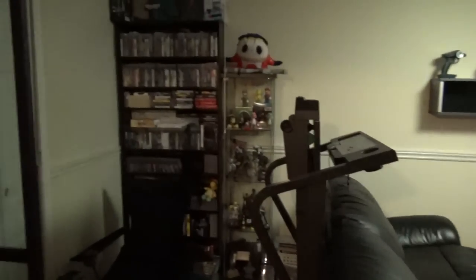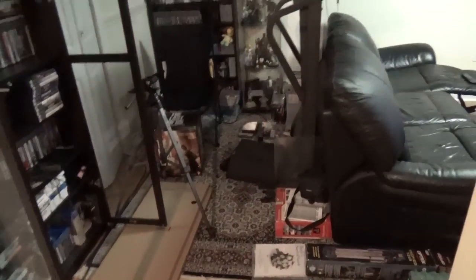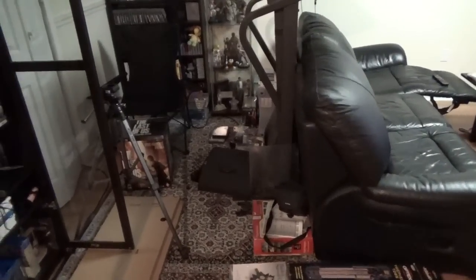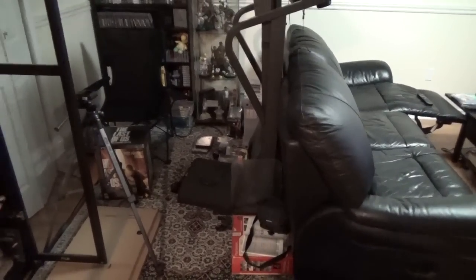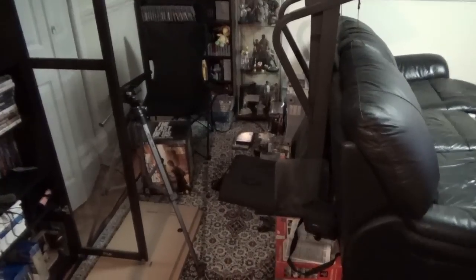I just wanted to show everyone what it's like right now. It's not really ideal the way I have it — like I said, it's a pigsty. But in a couple weeks, hopefully I'll get that room tour out and it'll look amazing. So stay tuned for that. Take care, guys.